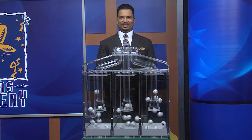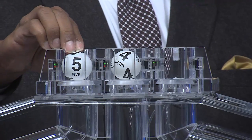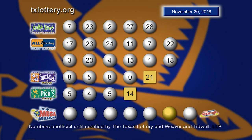And now your Pick 3 numbers are 5, followed by 4, and the third Pick 3 number is 5. Here are those Pick 3 numbers, and the sum it up is 14.